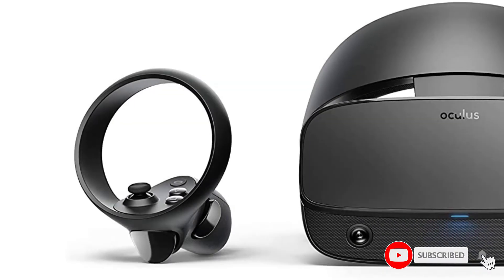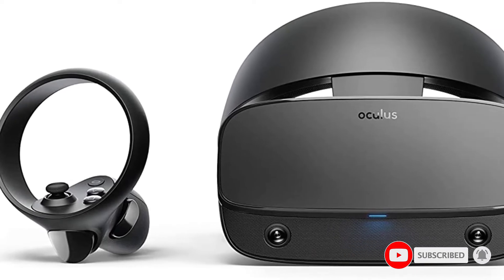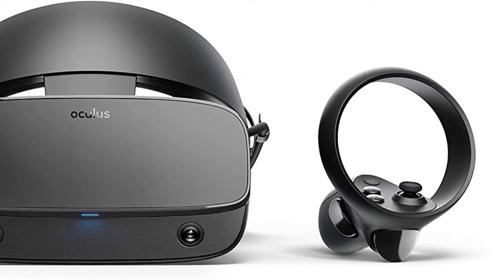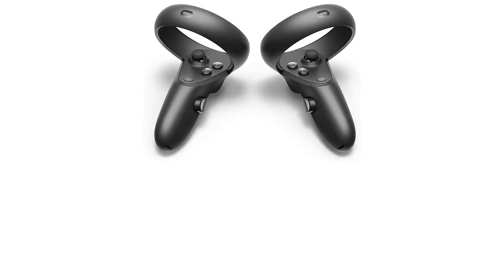While this headset is priced reasonably well, it was first released in early 2019. As a result, you miss out on more recent features like wireless tethering.